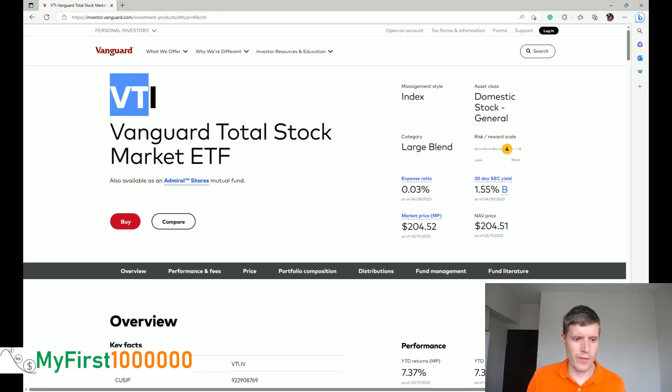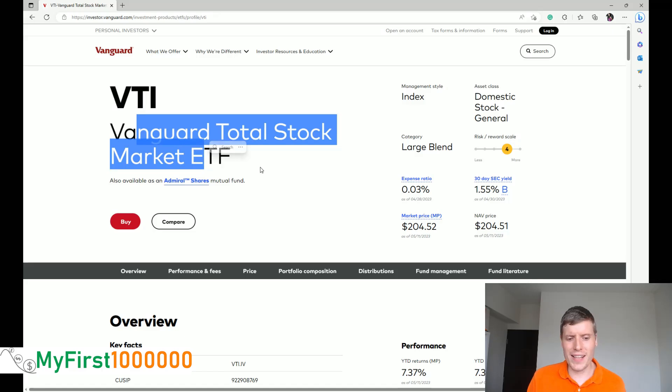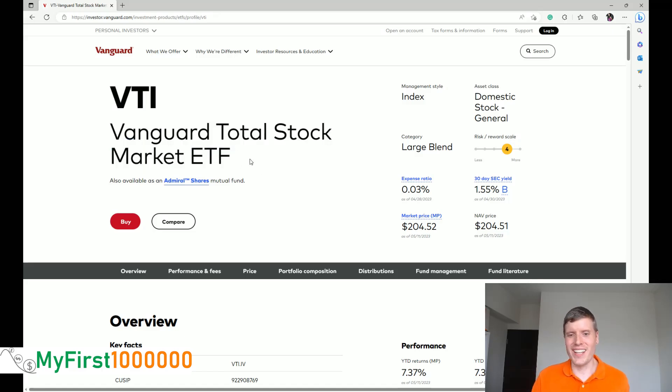We are on the VTI information page. VTI basically stands for Vanguard Total Stock Market ETF. However, if you are taking a look at the details, the title can be a little bit misleading, especially if you are not from the United States. Because it only covers domestic stocks — it only covers US stocks, the total US stock market, but not international stocks. So this is the first thing you need to understand when you buy the VTI: you are buying the total US stock market.